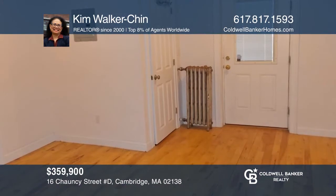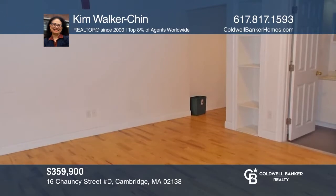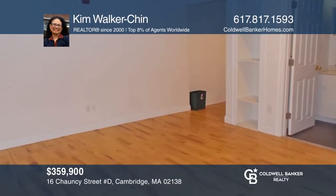A golden opportunity for investors, this Harvard Square Studio is the perfect urban lifestyle companion. For more info, contact Kim Walker-Chin.